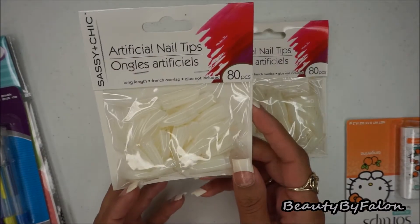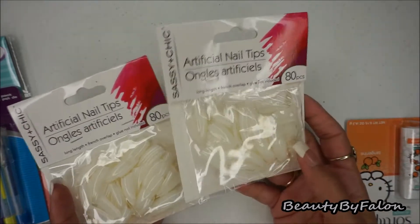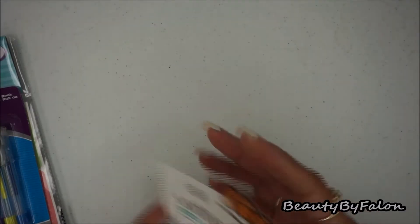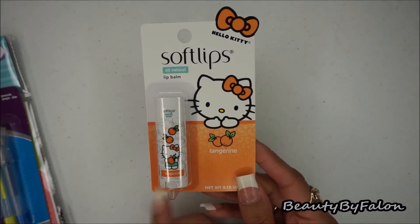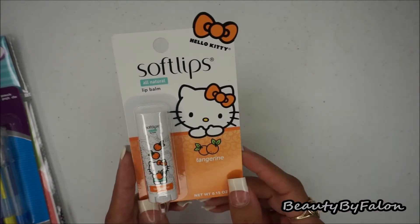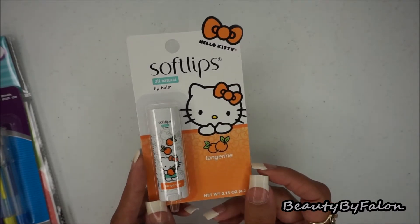These are nails that you paint over — there are 80 in each pack, so I picked those up. The next thing I found were these Soft Lips in the tangerine flavor. There was also a cherry one and another flavor. I thought it was really cute that they had these.